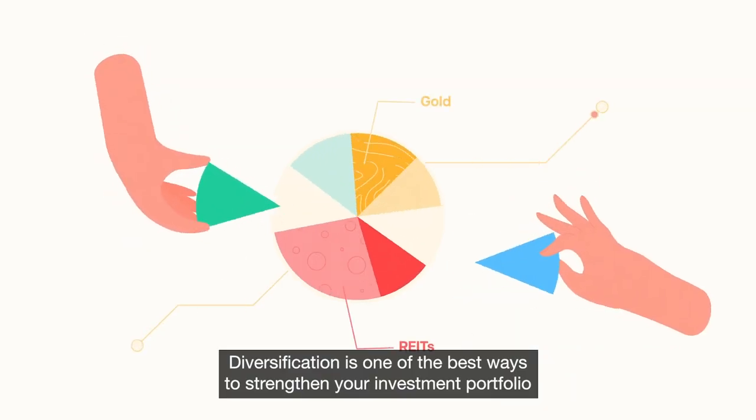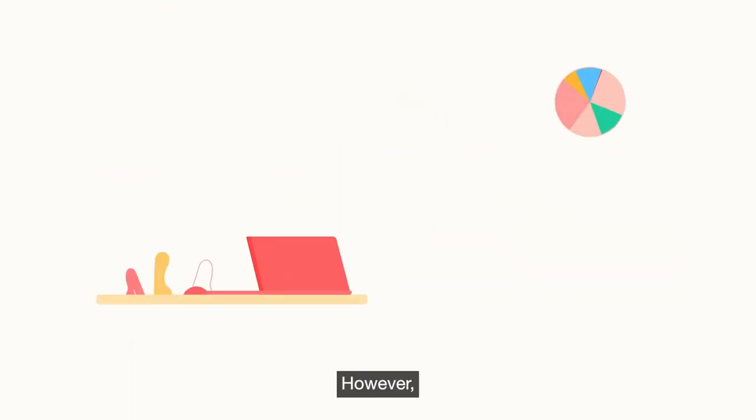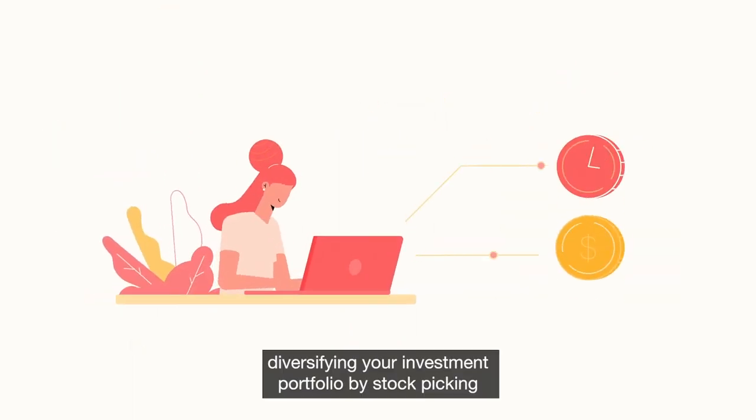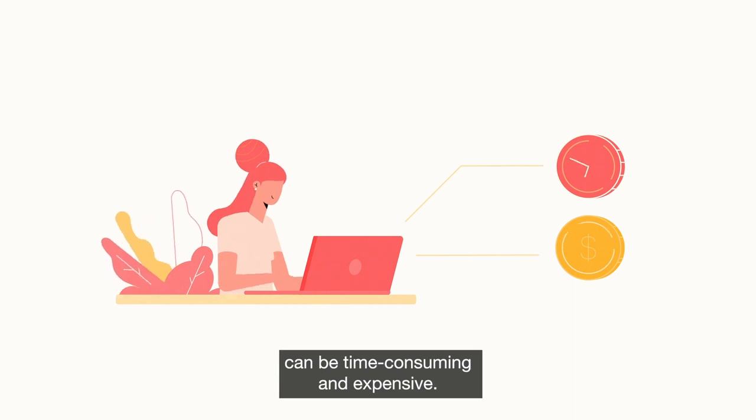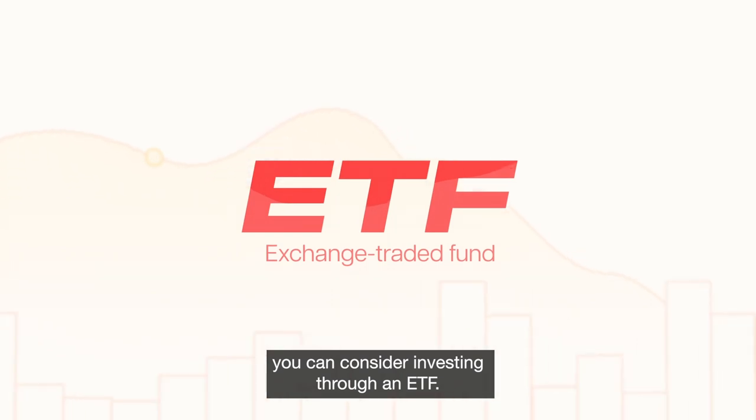Diversification is one of the best ways to strengthen your investment portfolio and reduce risk. However, diversifying your investment portfolio by stock picking can be time-consuming and expensive. Instead, you can consider investing through an ETF.